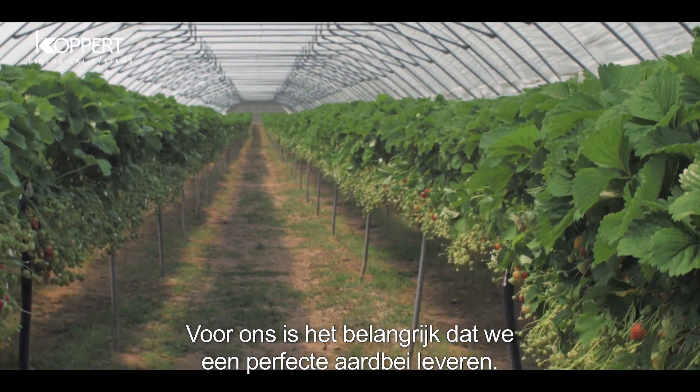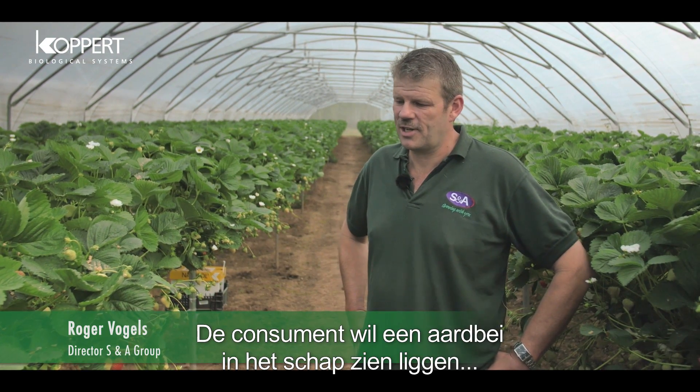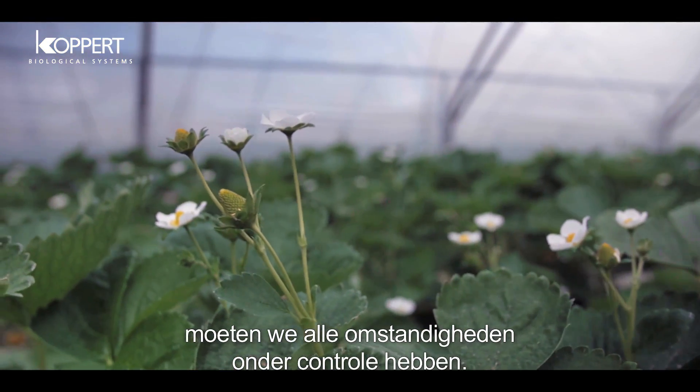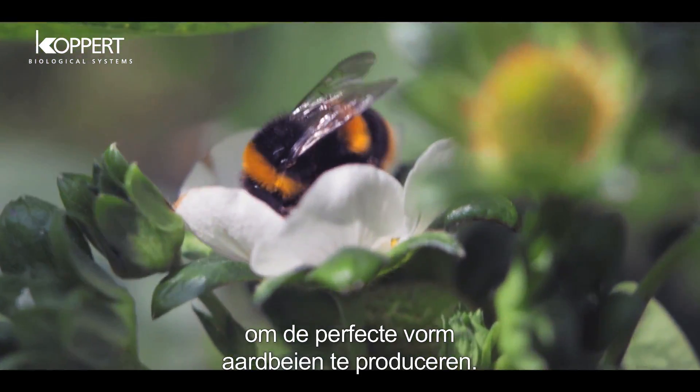It's important to us to deliver a perfect strawberry to the customer. At the end of the day the customer wants to buy a strawberry on the shelf that has a perfect shape. To enable us to do that, all through the growing period we have to have every condition perfect, and it's very important that we have good pollination on our strawberries, which gives the perfect shape strawberry.